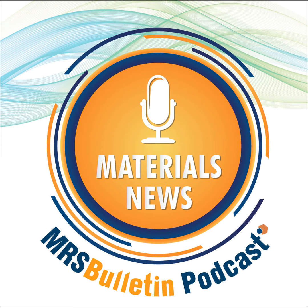This work was published in a recent issue of Nature Communications. My name is Sophia Chen from the Materials Research Society. For more news, log on to the MRS Bulletin website at mrsbulletin.org and follow us on Twitter at MRS Bulletin. Don't miss the next episode of MRS Bulletin Materials News — subscribe now. Thank you for listening.